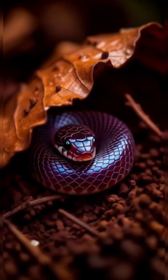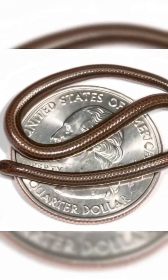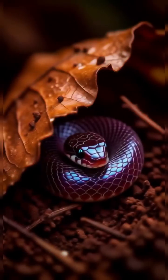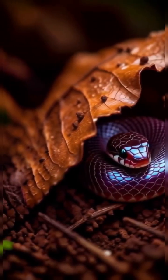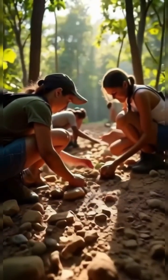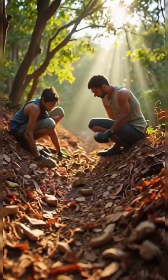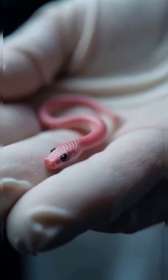Adults reach only about 10 centimeters long and weigh less than a paperclip. Their entire known habitat lies on the island of Barbados, where most native forest has been lost. After years without confirmed sightings, many feared this miniature blind snake was gone for good — until researchers finally rediscovered it in 2025. This tiny rediscovery reminds us that even the smallest creatures can hold some of nature's biggest mysteries, and that protecting them means protecting the hidden worlds beneath our feet.